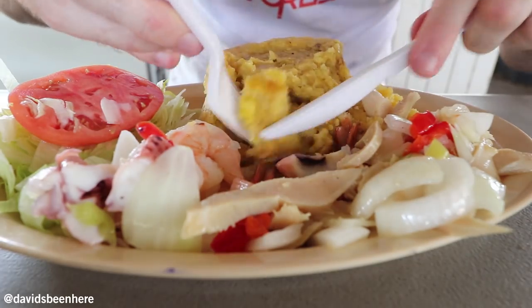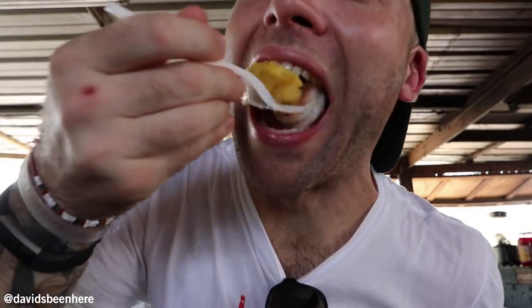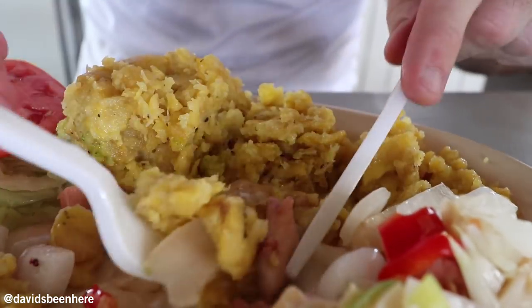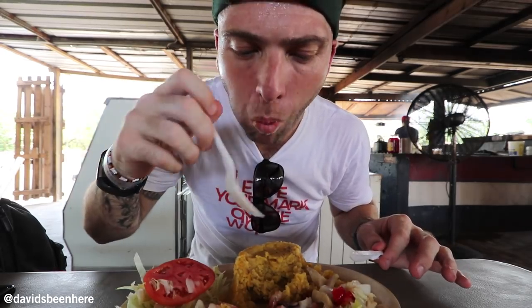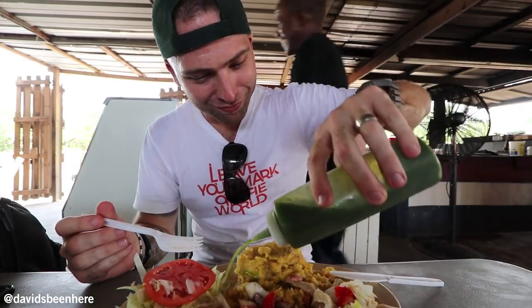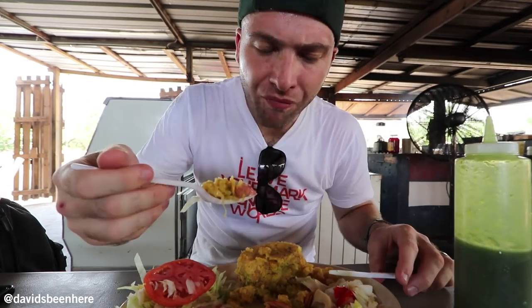It's funny how mofongo is very traditional here and you never see it anywhere else in the Caribbean or basically the world. What I like about the mofongo is that it's not salty — there are some peppers, a tiny bit of spice, but nothing too crazy. It's more like a dry taste and you have to mix it with something. The shrimp are amazing. There's also a mojito sauce — basically more garlic. Very Caribbean.